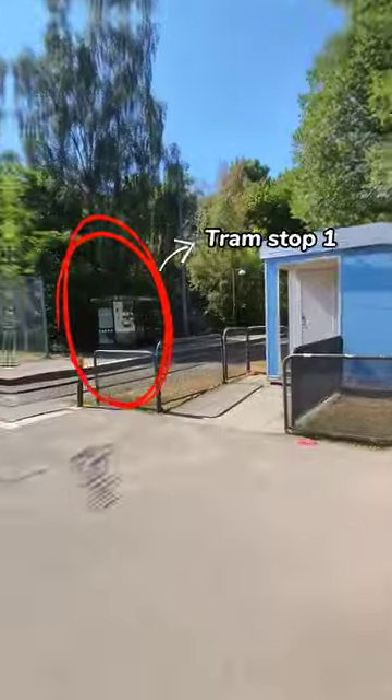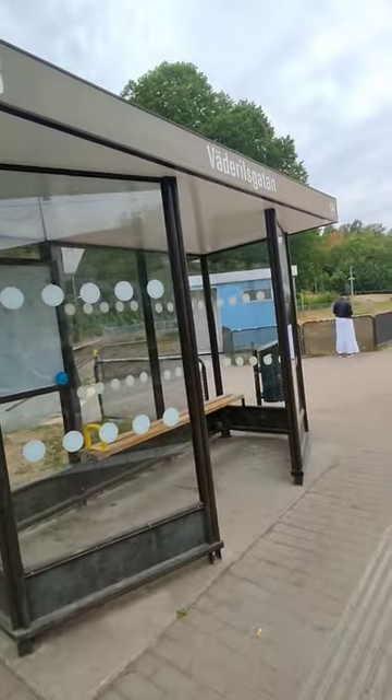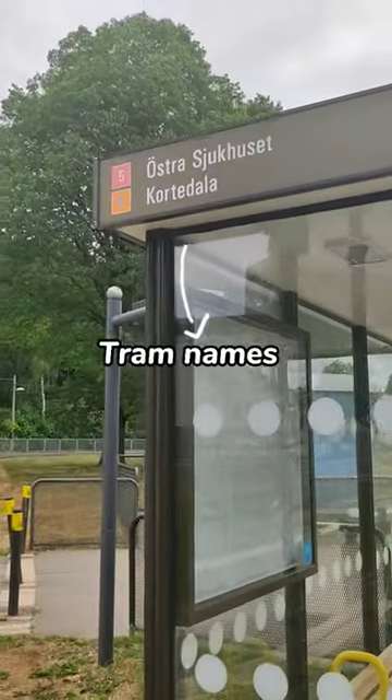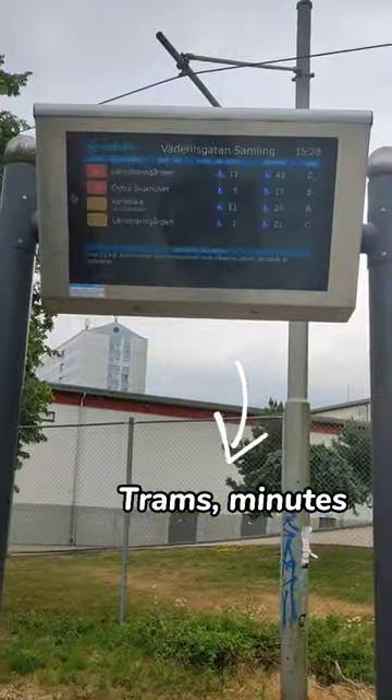This is the bus and tram station. There are 3 tram stops left. There is a glass box that you can see on the left side of that stop. There is also a digital board on the right side of the tram station.